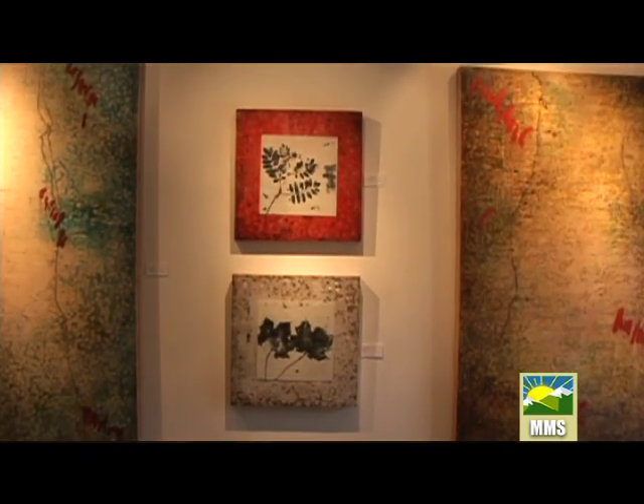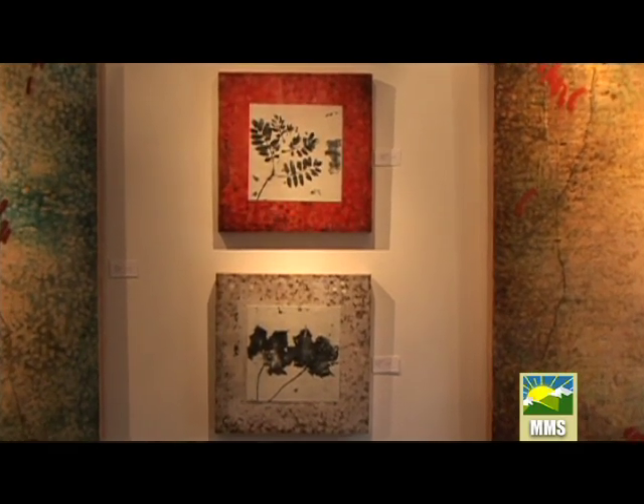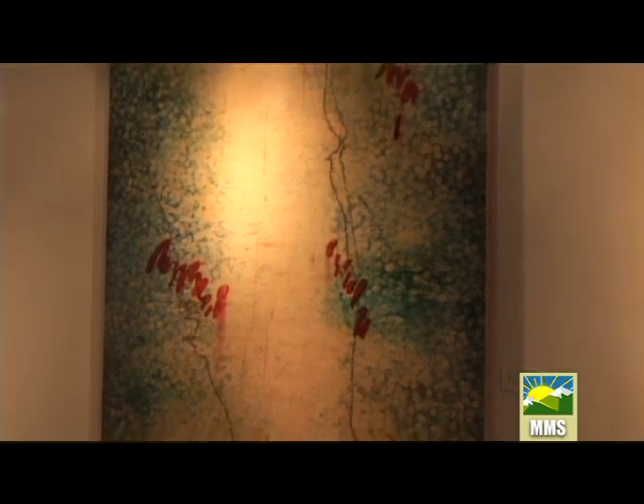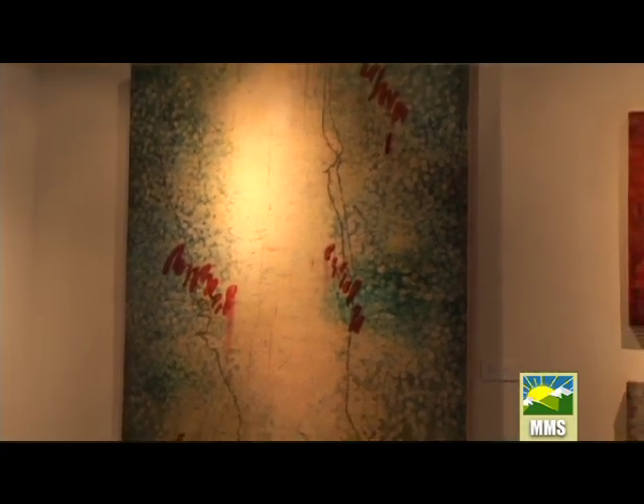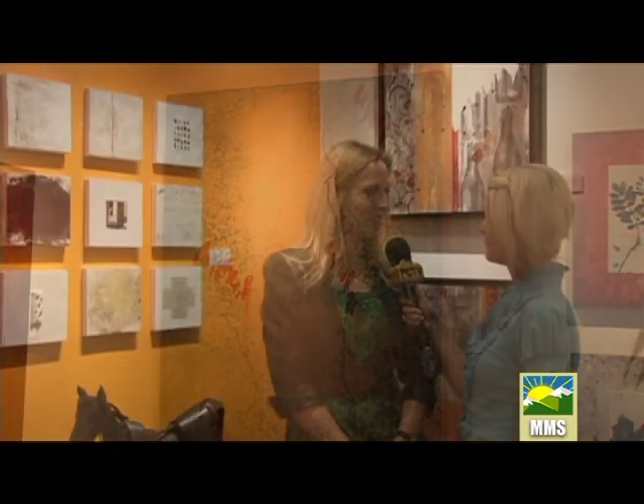And we're open every day. Main Street Park City is really the main attraction of Park City. Our historic Park City area brings people from all over the world, and it's a great area not only for locals but also for our tourists. So it's natural for an art gallery.